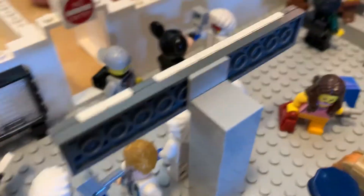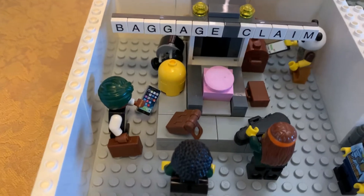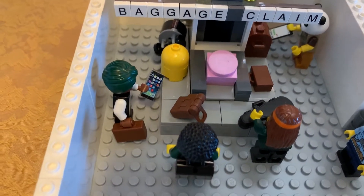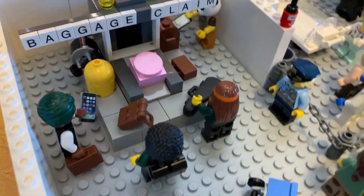Again, getting the temperature checked. And then once you get in through the airport, you have to get your bags at the baggage claim. You can see these folks here are waiting to get their bags coming through the airport.